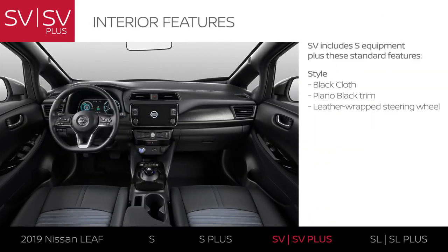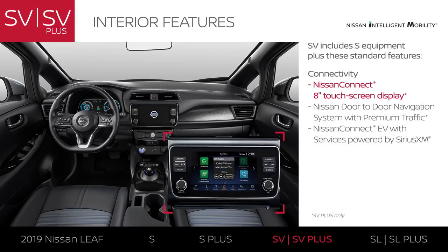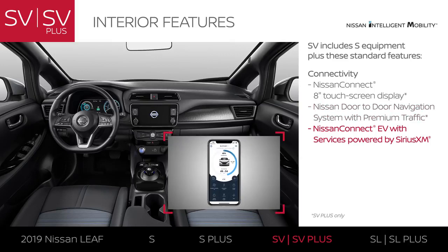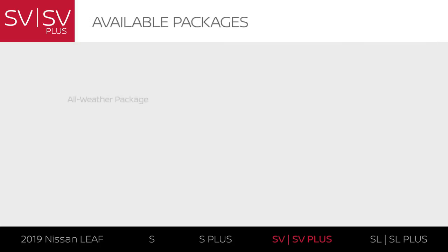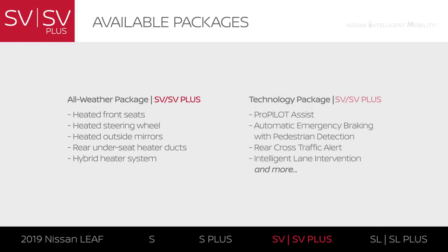LEAF SV models add some style with a black cloth interior and upgraded trim, including touches of leather. Integrated tech keeps you connected with a larger touchscreen, standard navigation, and features that help you manage your range and charging from a compatible smartphone. You'll even get help on your commute with tech that helps you keep a set speed and distance. The all-weather package adds features that help keep you and your interior toasty, and the technology package brings a suite of driver assistance technologies that see and sense more.